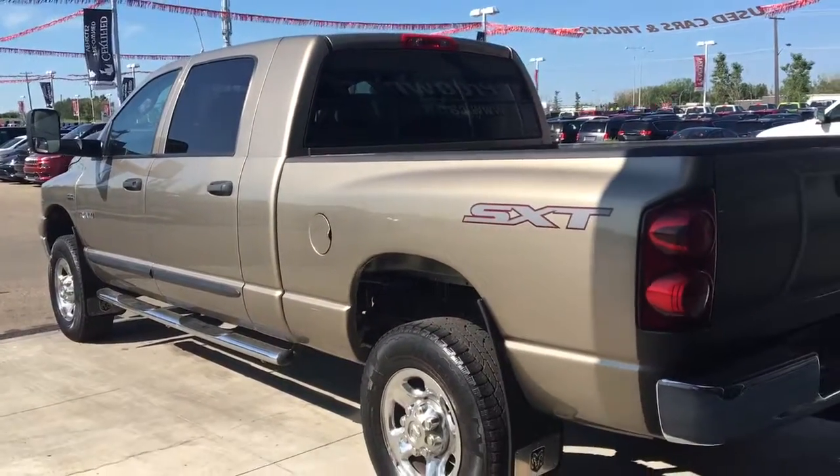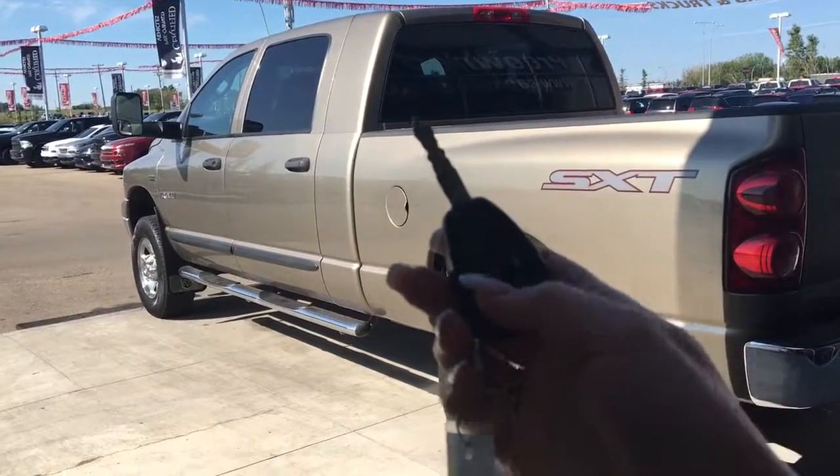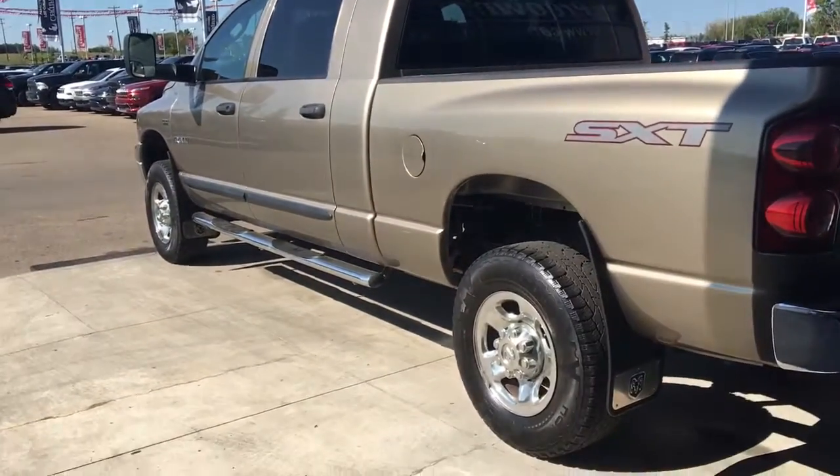Let me go grab the keys and I'll show you the inside. So on the key fob here, we have your unlock, lock, and panic — so we'll go ahead and unlock it for us.